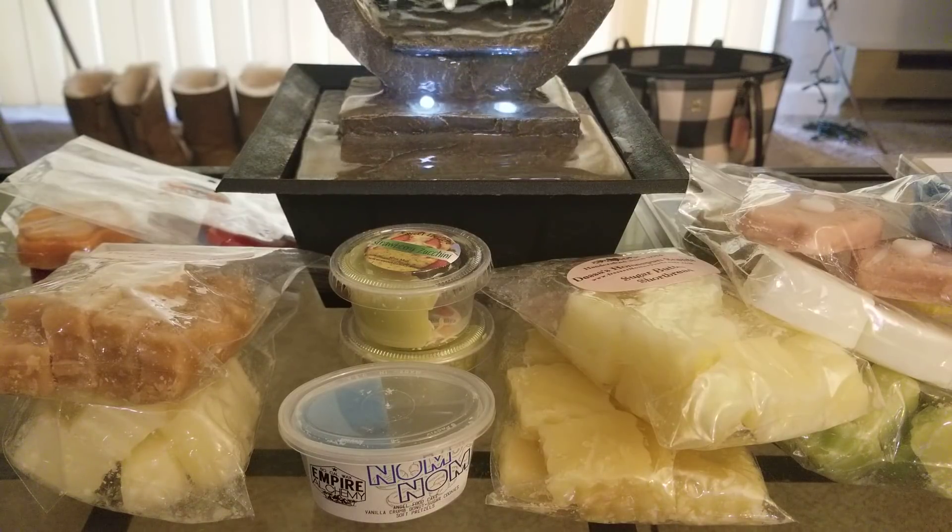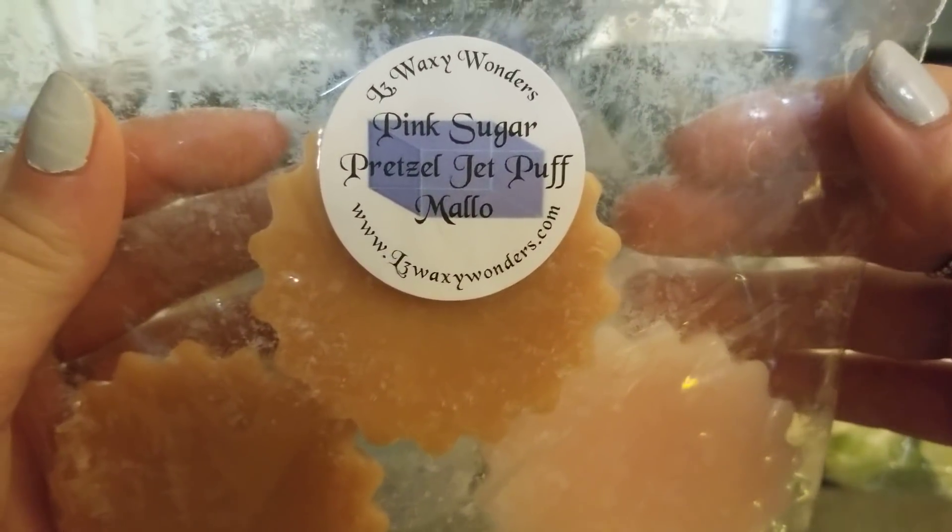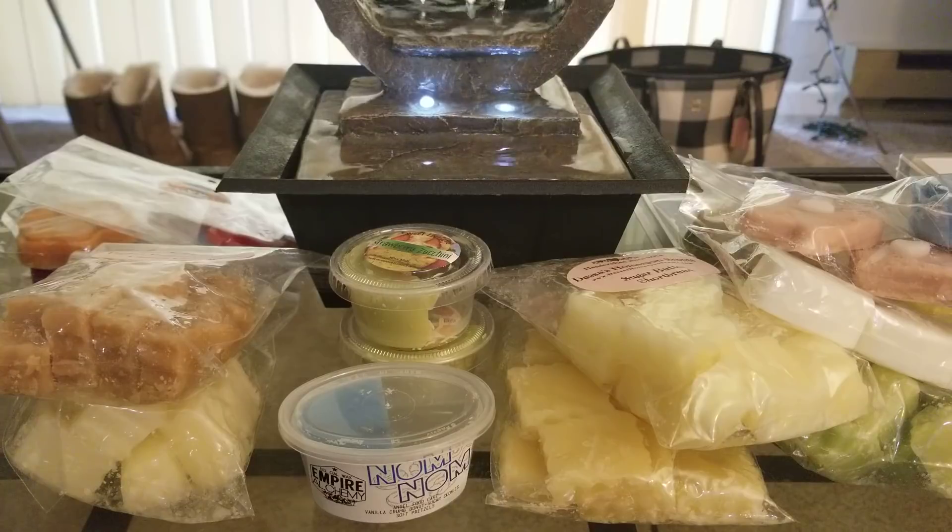Now for L3 — also new to me, though I know it's not new to a lot of people. I tried Pink Sugar Pretzel Jet Puff Mallow. Her stuff works pretty well in both the 24-watt and 25-watt warmers. I mainly just smell pink sugar — it's like a creamy pink sugar scent. It didn't last all that long, maybe a couple of hours, but it was fine. I'd give it about a seven out of ten.